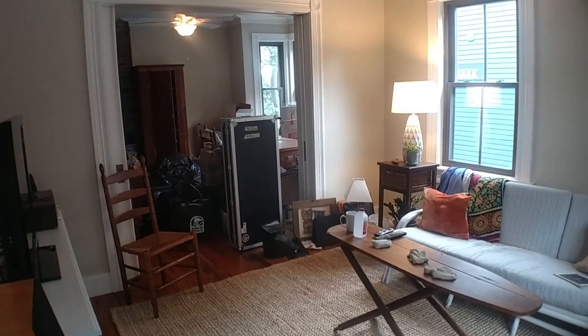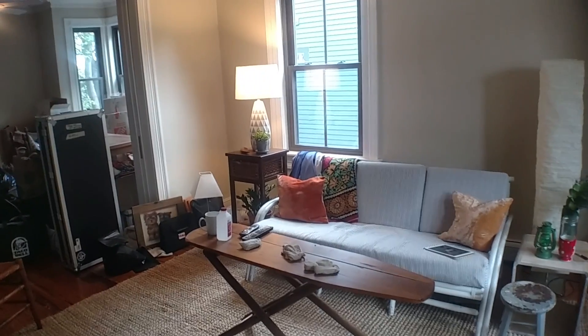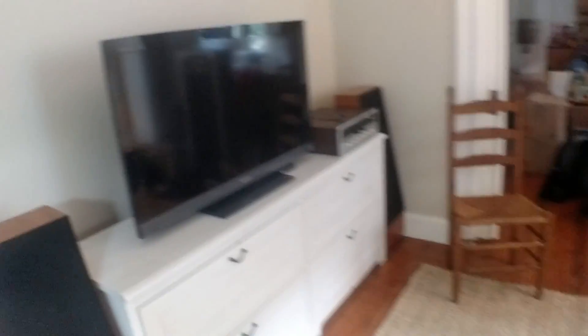Alright, so I'm gonna give you a tour of my house. Alright, so this is the living room. As you can see, we've mostly got it together. Look at this.